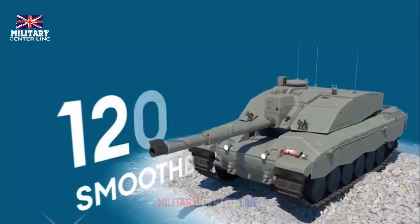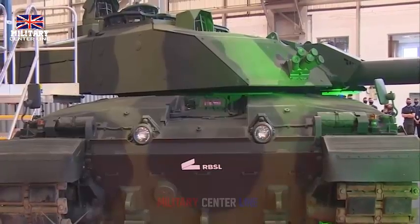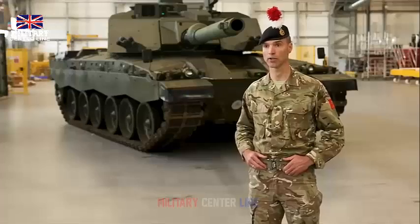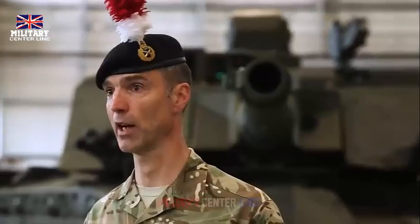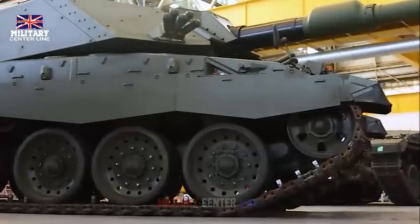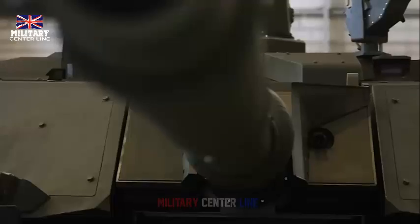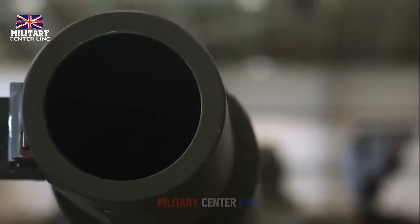Defense Secretary Grant Shapps said: in a more dangerous world, the need for vehicles such as the Challenger 3 is imperative, as the threats facing the UK evolve. This tank will be at the heart of the British Army's warfighting capabilities and will be integral to the UK's deterrence. The hard work and dedication on show in Telford and across the country is instrumental in driving forward UK defense innovation and delivering for our forces on the front line.